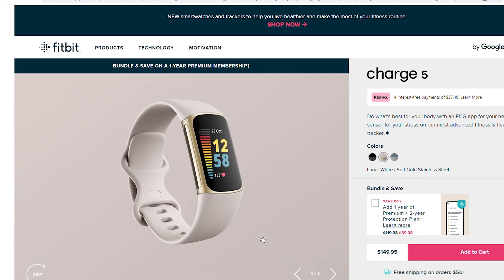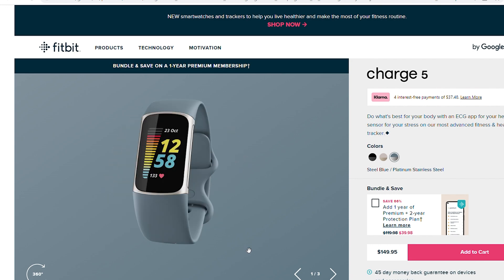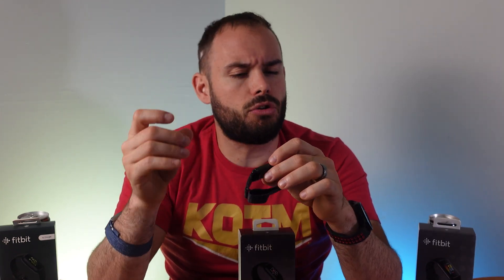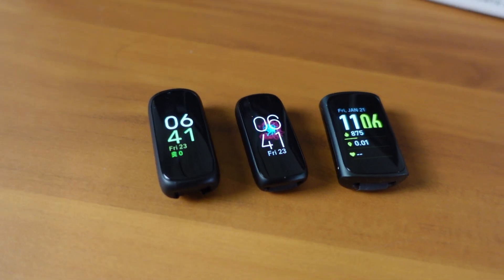Even though the Charge 5 has metal portions on the side, those do not offer squeeze functionality — they're used for EDA and ECG scans for stress levels and checking for AFib. You do not get EDA or ECG on either the Luxe or the Inspire 3. I have heard some reports of GPS issues if the band is too tight, but I didn't run into that problem myself — the GPS worked fairly well in my testing. You also get NFC payment through Fitbit Pay on the Charge 5, which you do not get on the Inspire 3 or the Luxe.